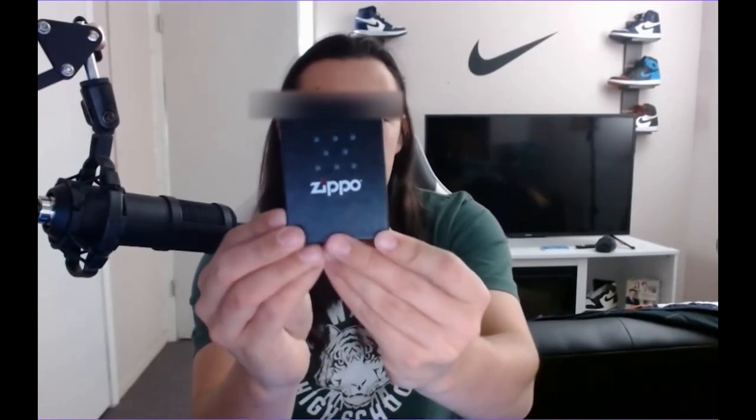The second thing we have here is another Supreme item — this is a Supreme Zippo. Really cool in my opinion. That's a pretty nice Zippo lighter. I think they usually do one Zippo each season. Pretty cool piece. May hang on to it, not sure.